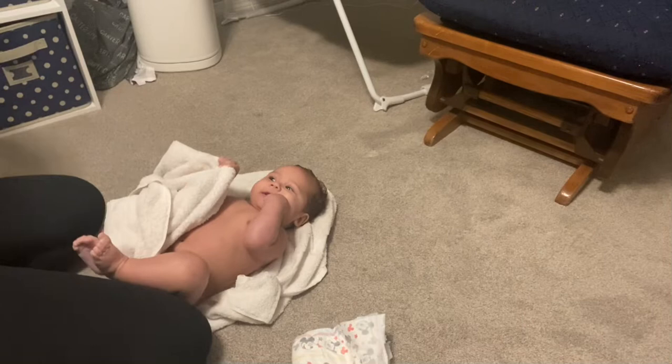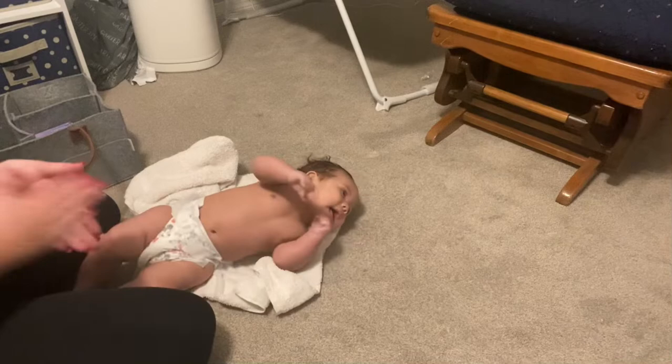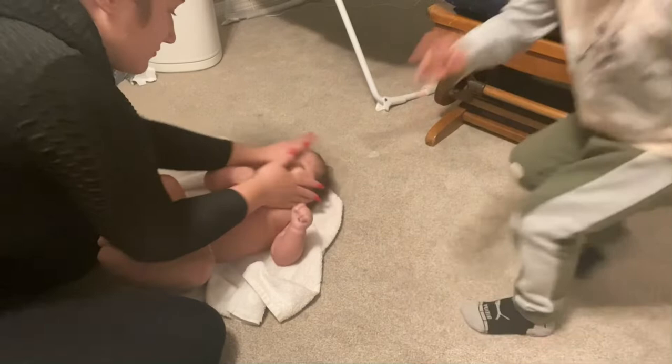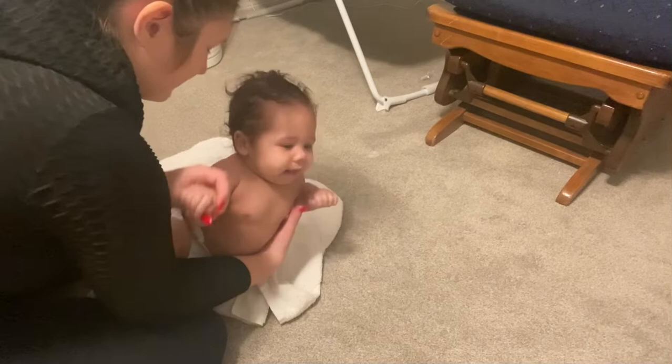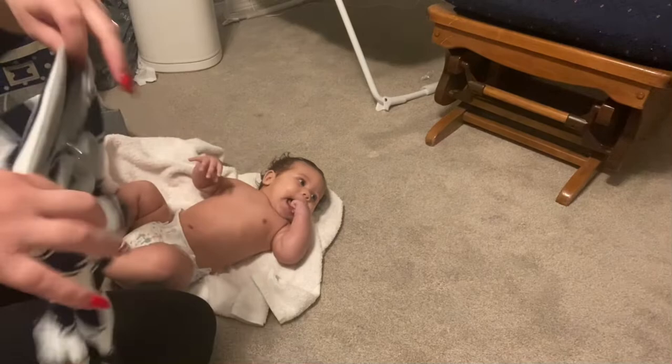Now we're just getting into our lotion and our pajamas. I just use the same lotion as the bath wash, and now here he is rolling over while I'm trying to put his lotion on. These pajamas are the Burt's Bees pajamas — they are literally the softest pajamas ever. I've never bought this brand; my mother-in-law got these for Christmas and I love them, so I'll definitely be getting some more.